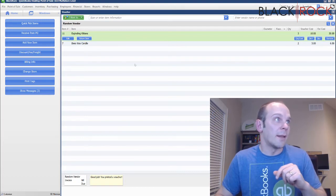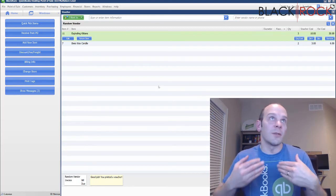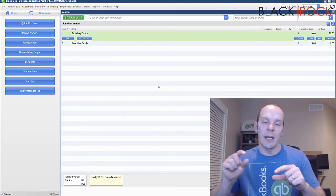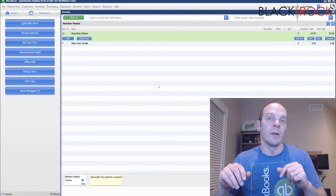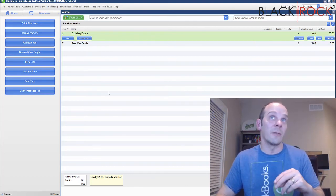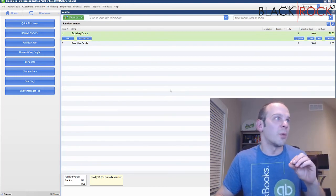It's obviously going to add this voucher to your receiving history, the item history, and the vendor's history. Your receiving history will get the voucher in its history, the item that has a readout of its history will list the voucher there, and then the vendor itself will have this voucher in its history. So three different places this voucher will show up in history within different portions of Point of Sale.